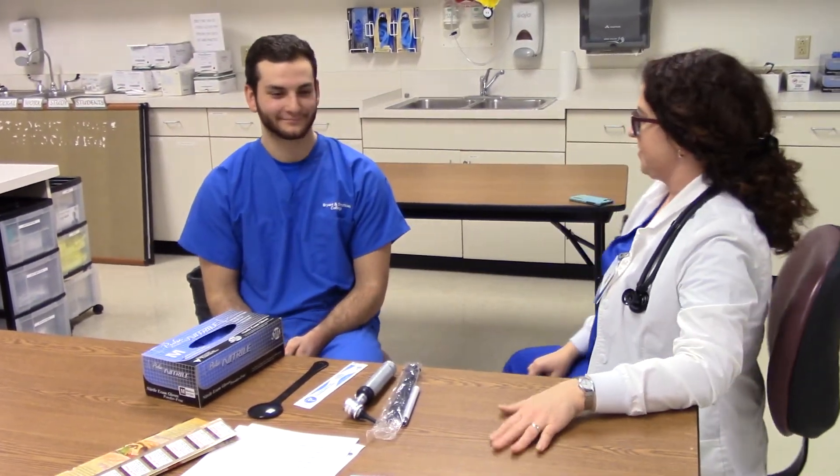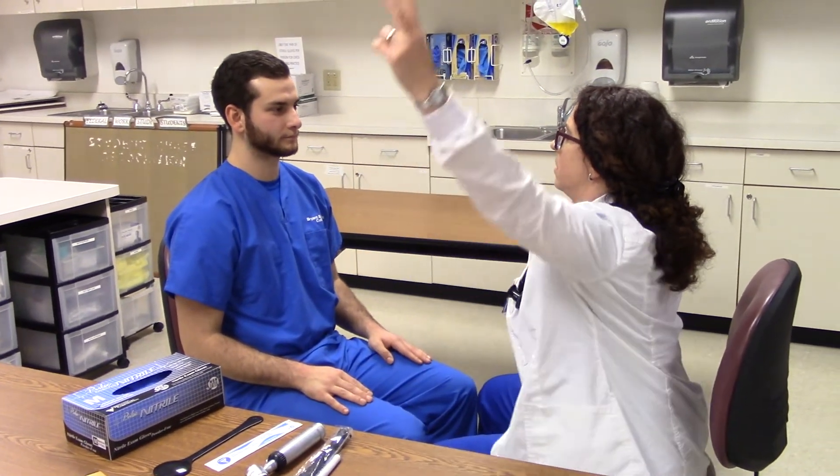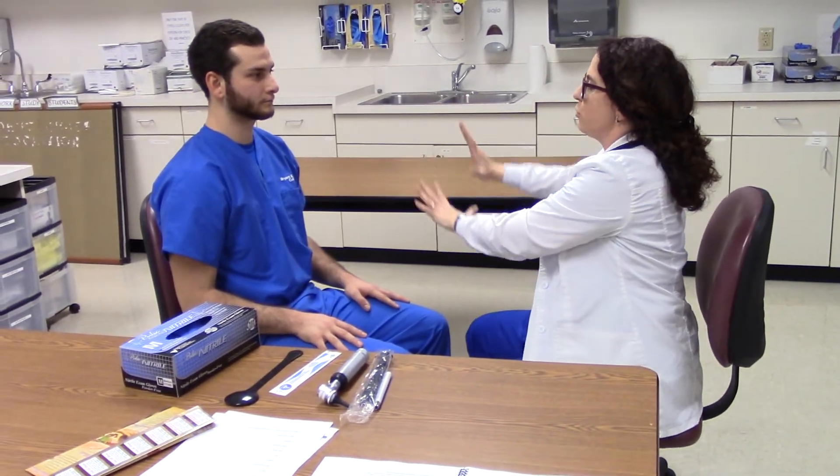The next one is visual fields — whether you can see in all the different directions. If you think your client might have glaucoma or a missing spot in their vision, this is a good one to do. I'm going to have you sit straight on with me, keep your head steady, and I'll wiggle my fingers — just say 'yeah' when you can see them move into your field of vision. You should be able to see them at the same time as your client; this is just a gross screening. If they're missing any visual fields, we'd refer them to an ophthalmologist.